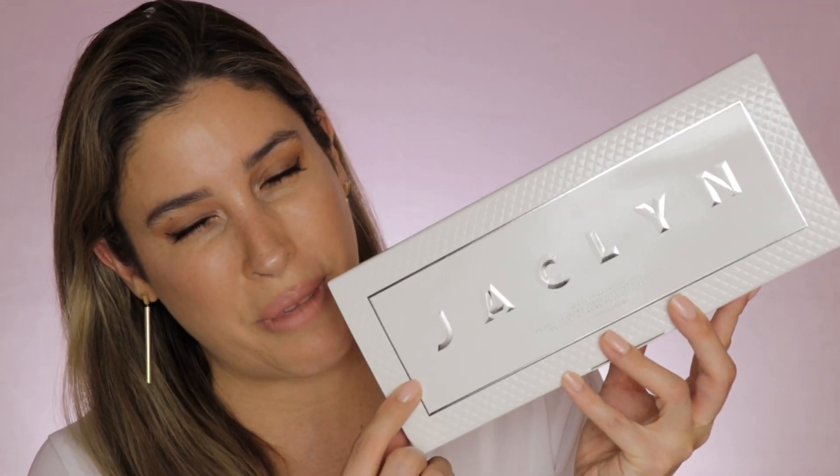Hello everybody, my name is Jacqueline and in today's video I'm very excited because I'm bringing you a full review, demo, and swatches of the brand new collection Power Nudes by Jacqueline Cosmetics.